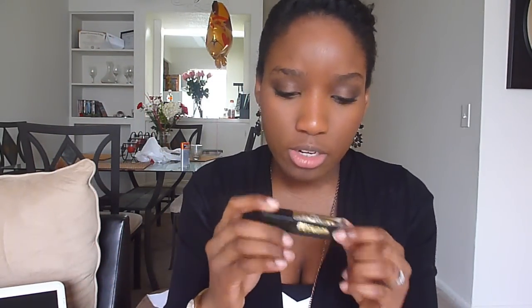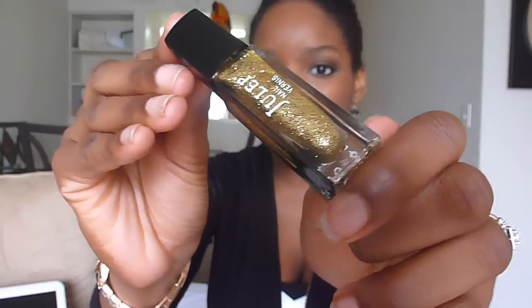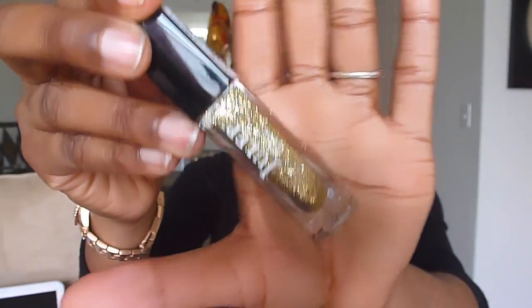The next color is Oscar, and this is an ultra chic multi-dimensional gold glitter. This one is very, very pretty — it's just a bright gold shimmer color and I'm pretty sure this will be pretty layered on top of a bright color. So that is Oscar.